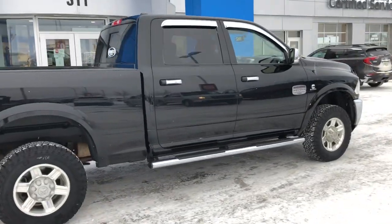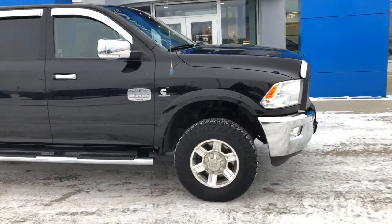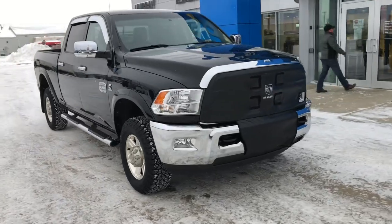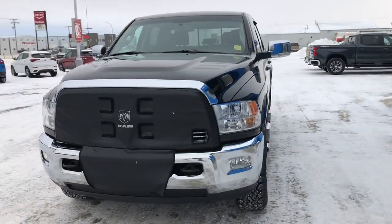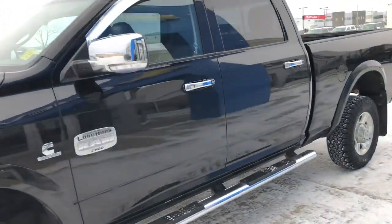Being it's a Longhorn, it's fully equipped. Dual zone auto climate control, navigation, memory package, heated and vented seats, heated steering wheel, remote start. This one happens to have a sunroof and rear DVD entertainment.